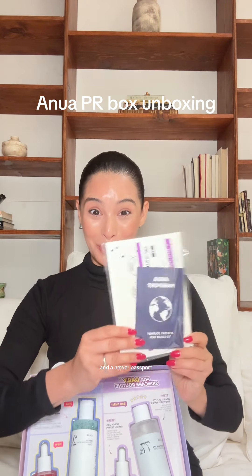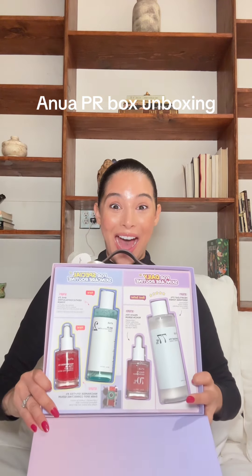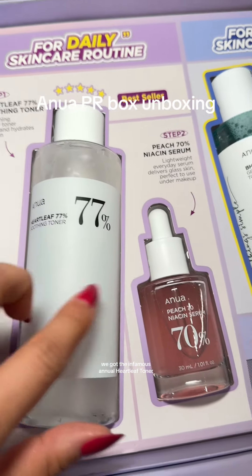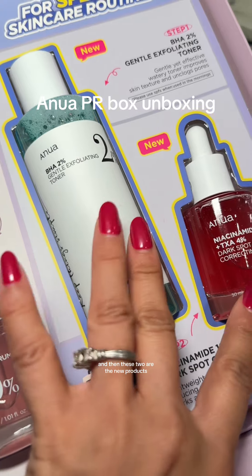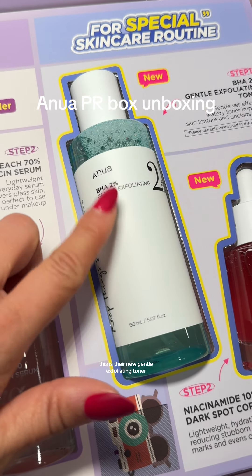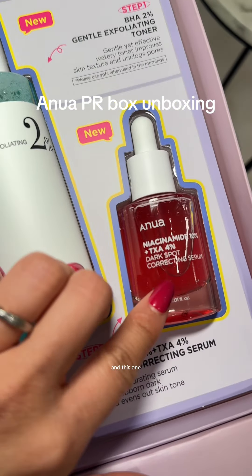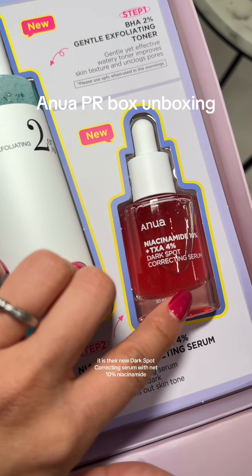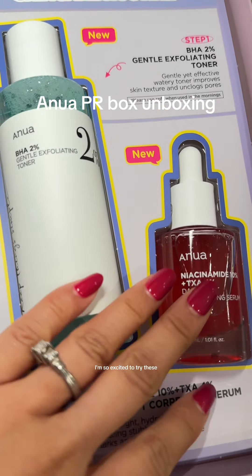An Anua passport. I'm gonna flip the camera around. We got the infamous Anua Heartleaf Toner, a peach niacinamide serum — I love this one. And then these two are the new products. This is their new gentle exfoliating toner. And this one, I heard so many good things about it — it is their new dark spot correcting serum with 10% niacinamide, which I need. I'm so excited to try these.